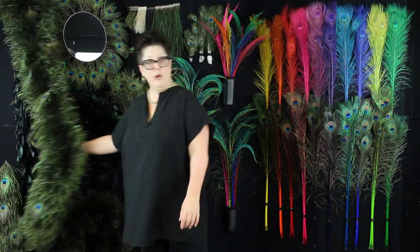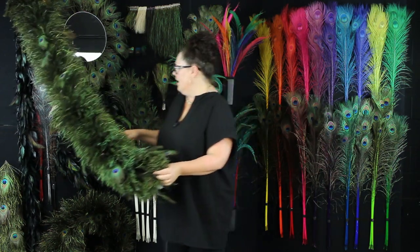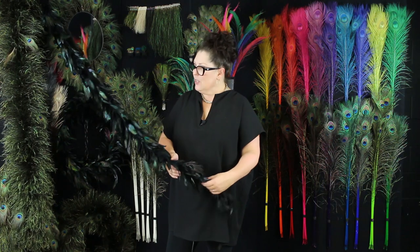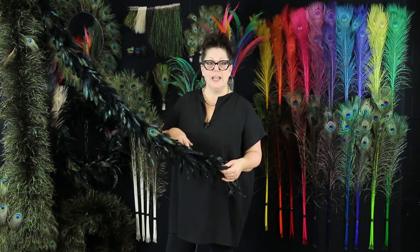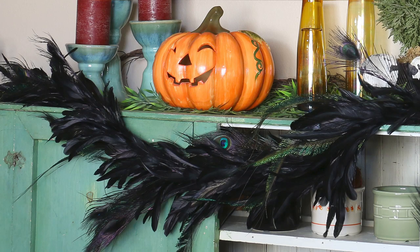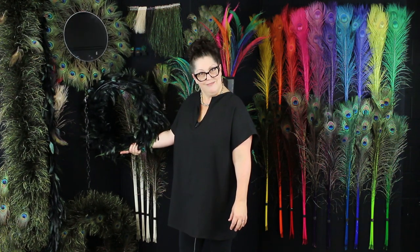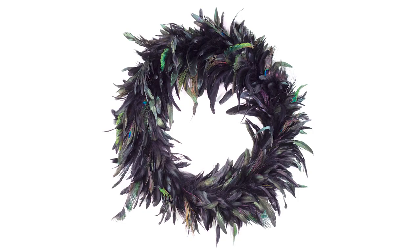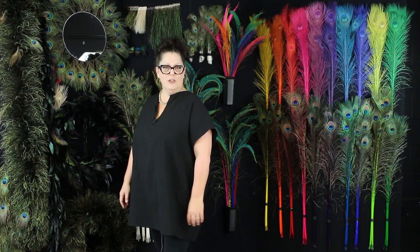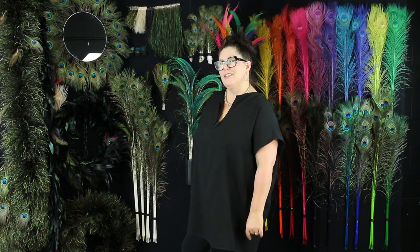Some of the applications we use peacock for can be found in feather boas, which can also be used as garlands for decor. This one's my favorite — it also includes some rooster schloppen feathers dyed black. As you can see, there are some peacock eyes interspersed and some swords, woven into this beautiful garland, which we also use to create this wreath. It's really great — you can use it for Halloween or if you don't want to go with your traditional red and greens. The black wreath is really fun.